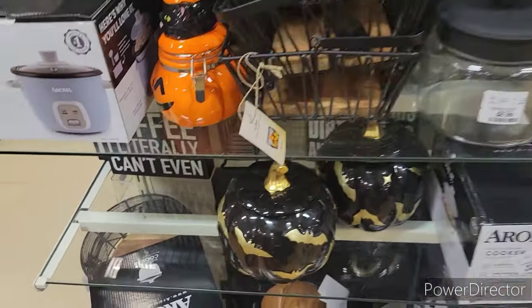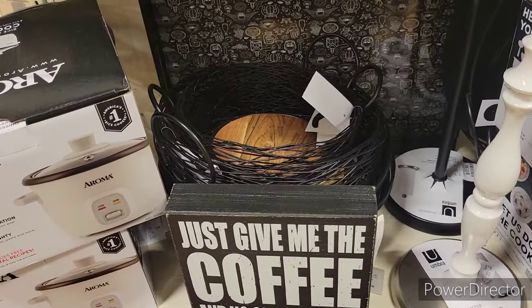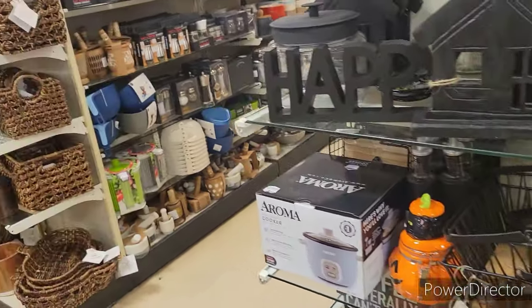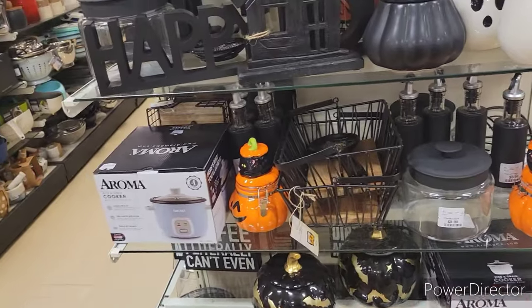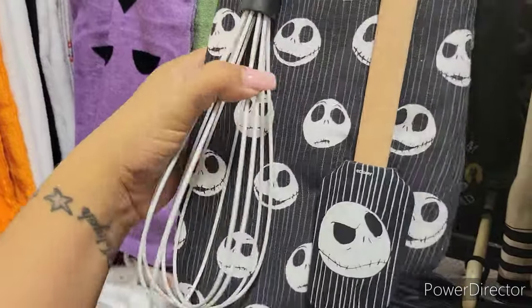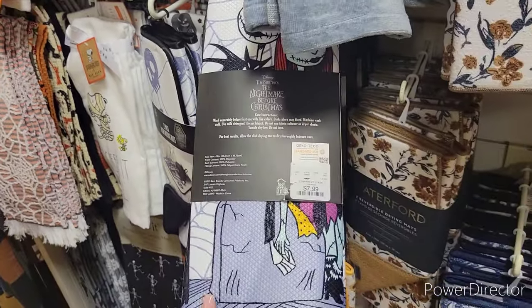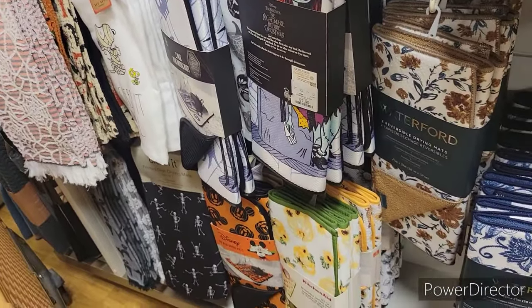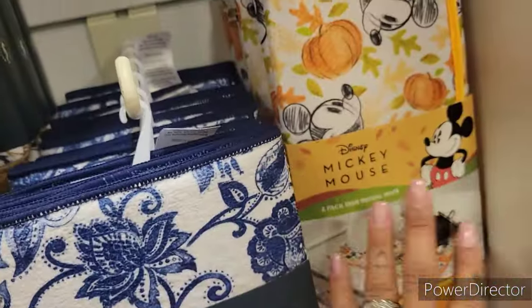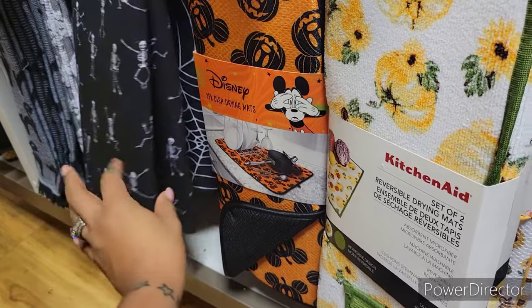They have this pumpkin with gold bats on it and a paper towel holder — 'Just Give Me the Coffee and No One Gets Hurt' — which is so me in the morning. My kids already know not to talk to me unless they have coffee in their hand. I'll probably put that in my kitchen since it's in a gray tone. I do need kitchen towels. I want to add some orange to bring out that gray tone, and I feel like I'm just going to jump right into Halloween without decorating for harvest first.